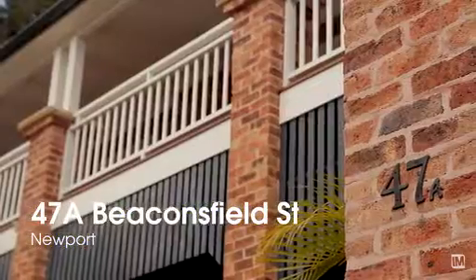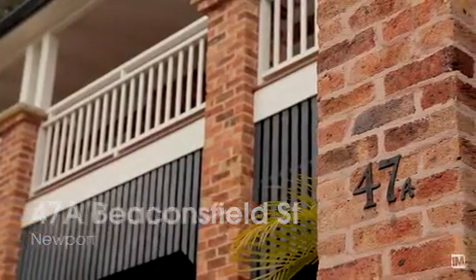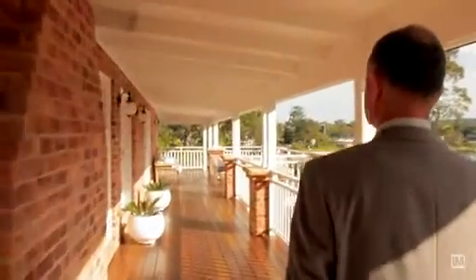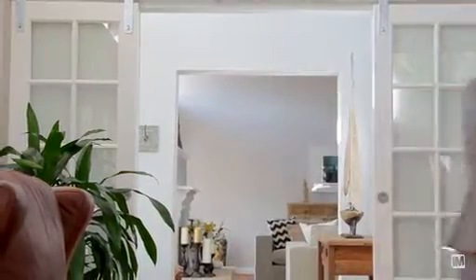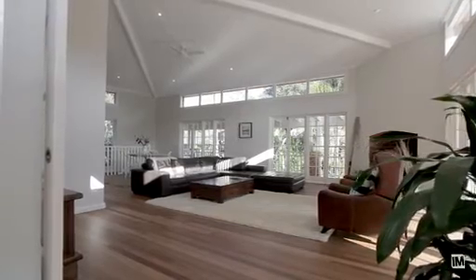47A Beaconsfield Street is reminiscent of the sort of home that you'd find on a grand country estate. It's just at the bottom of a little private laneway known as Melody Lane, surrounded by high-value multi-million dollar waterfronts, and it sits beautifully on the land with all the living area on one level, which is unusual for such a large property.